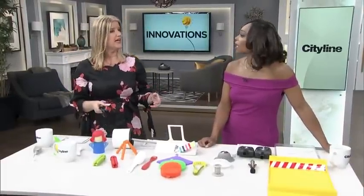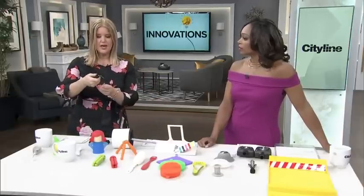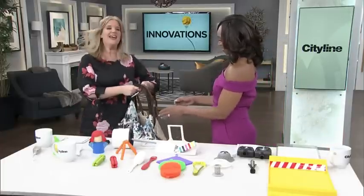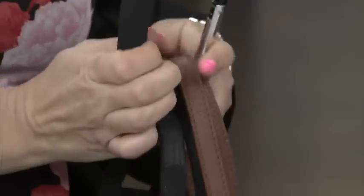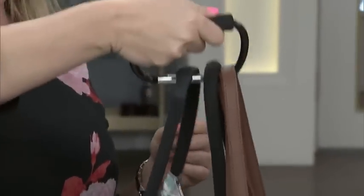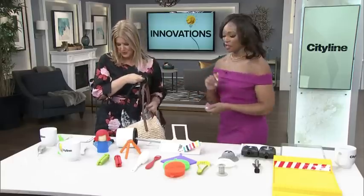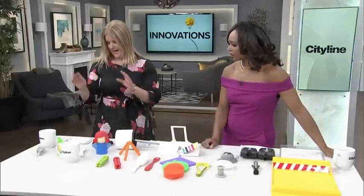When I'm grocery shopping I like to bring my reusable bags, but they get really heavy when you're loading them up. I love these — you loop your bags underneath and simply slide them in like that. You can carry a lot more weight, and it's got a comfort grip so it doesn't hurt your hand. It's a little thing but it goes a long way.